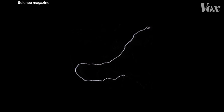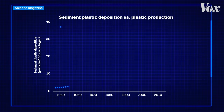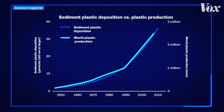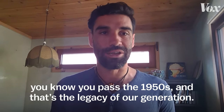In these layers, scientists found plastic fibers and fragments that were one millimeter or smaller in size. They found more and more plastic particles as the years went on, doubling every 15 years. That rate is nearly identical to the rate of global plastic production. As soon as you see a layer of microplastic, you know you've passed the 1950s. And that's the legacy of our old generation.